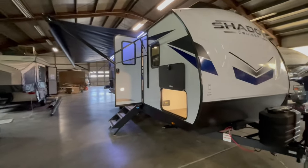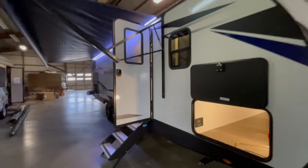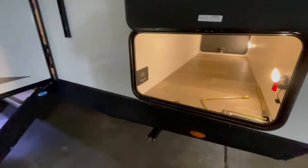This is a brand new Shadow Cruiser 280 QBS travel trailer offered to you by Yonix RV. This is a 28-foot travel trailer with quad bunks in the back and a dinette.